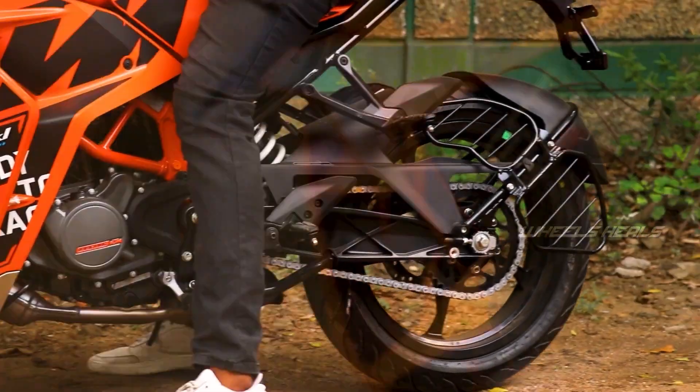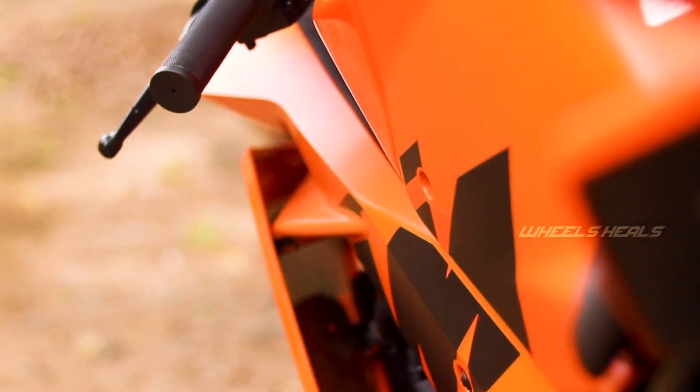The heating issue is addressed by wide, curved radiators on this bike.